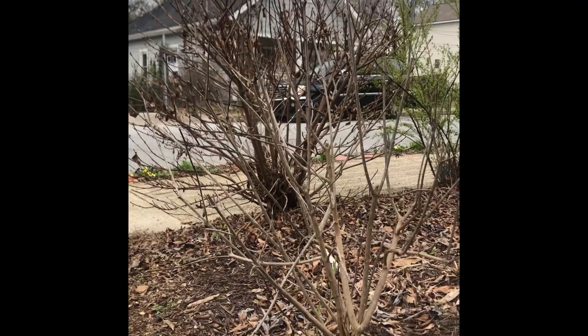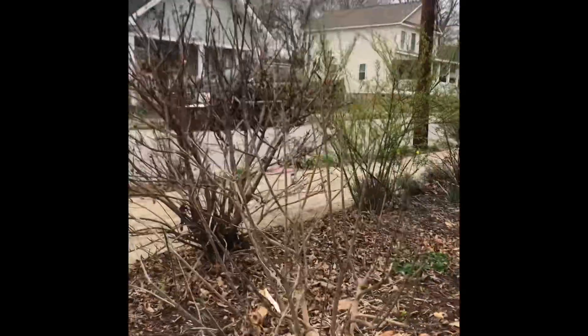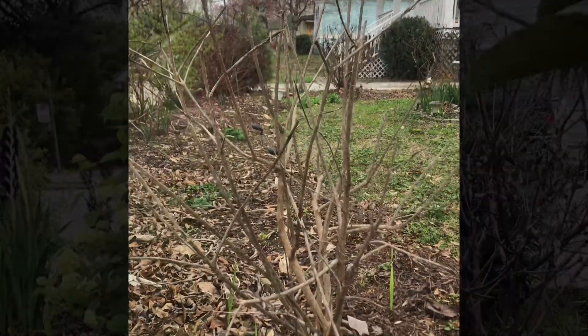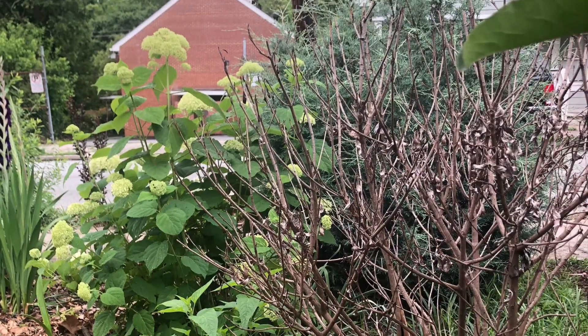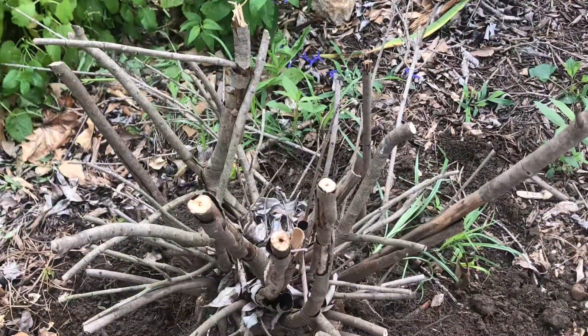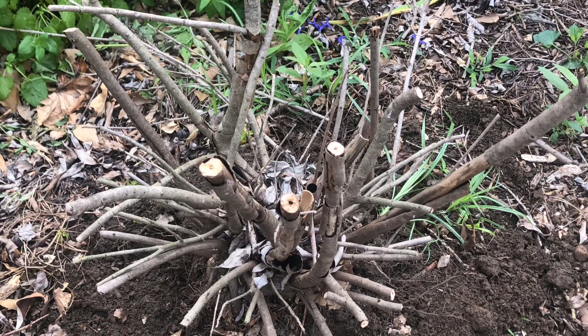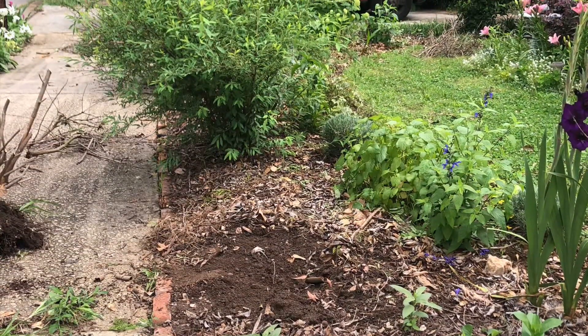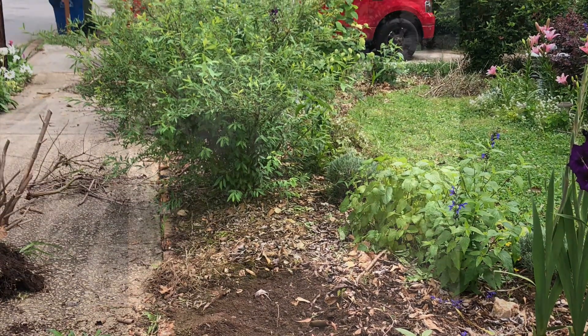Now these copper top viburnum bushes that didn't make it are obviously going to have to go. So I am chopping them back all the way to the ground, looking for green, finding none, and digging them up. They will go on top of the compost heap.